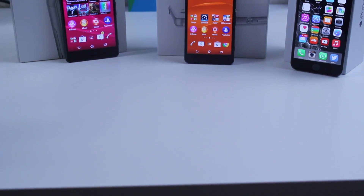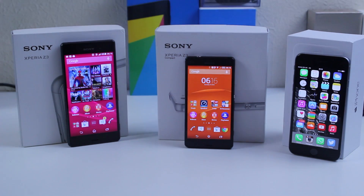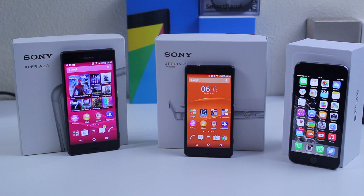What's up guys, it's your boy Cory back again with another video. In this one I've got the Sony Xperia Z3, Z3 Compact, and the iPhone 6 here with me. In this video we're going to be doing a quick benchmark speed test between the three, just to give you guys a general idea of how powerful these handsets are and why they are some of the best in the market.